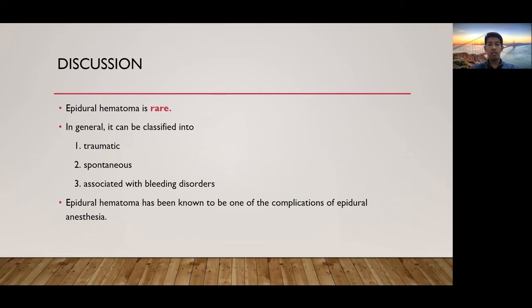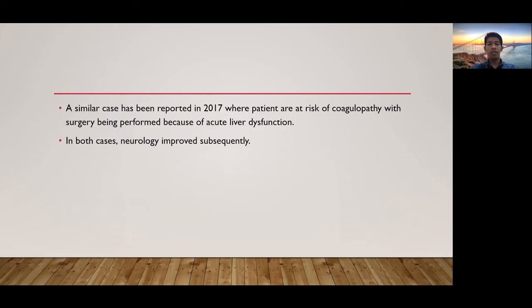For the discussion, epidural hematoma is rare. In general, it can be classified into traumatic, spontaneous, and associated with bleeding disorders. Epidural hematoma has been known to be one of the complications of epidural anesthesia. A similar case has been reported in 2017, where patients are at risk of coagulopathy with surgery being performed because of acute liver dysfunction. In both cases, neurology improved subsequently.